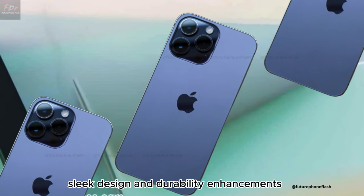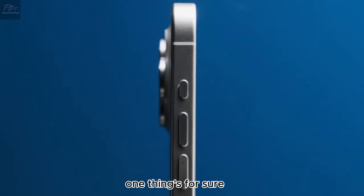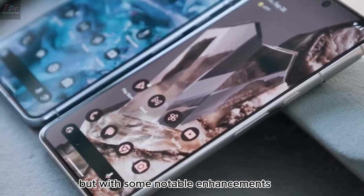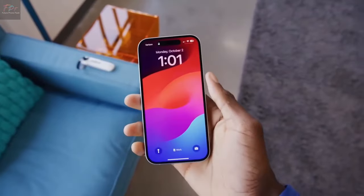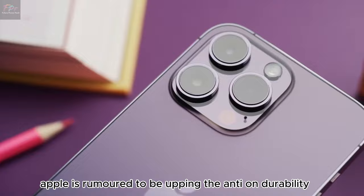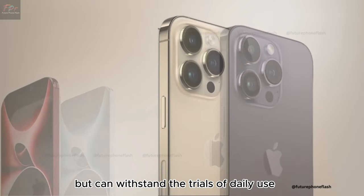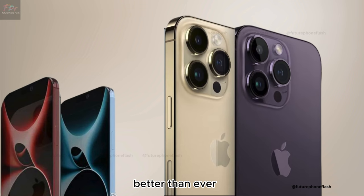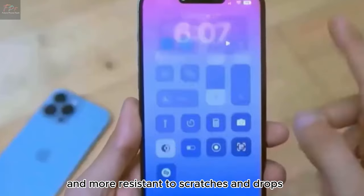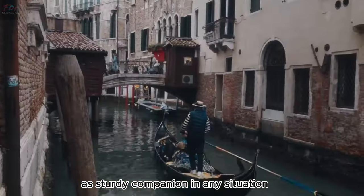As we get closer to the full reveal, the iPhone 16 Pro Max might look familiar but with notable enhancements. Keeping with its iconic design, Apple is rumored to be upping the ante on durability. This could mean new materials that are tougher and more resistant to scratches and drops, making the iPhone 16 Pro Max a sturdy companion in any situation.